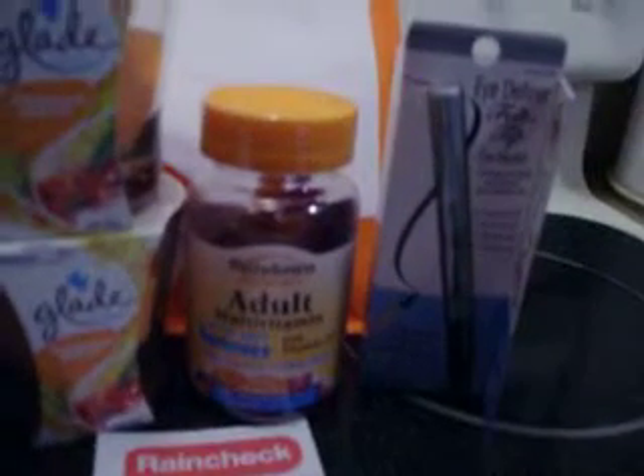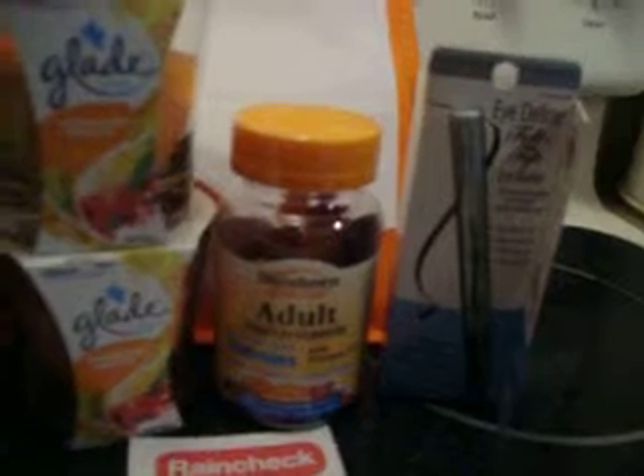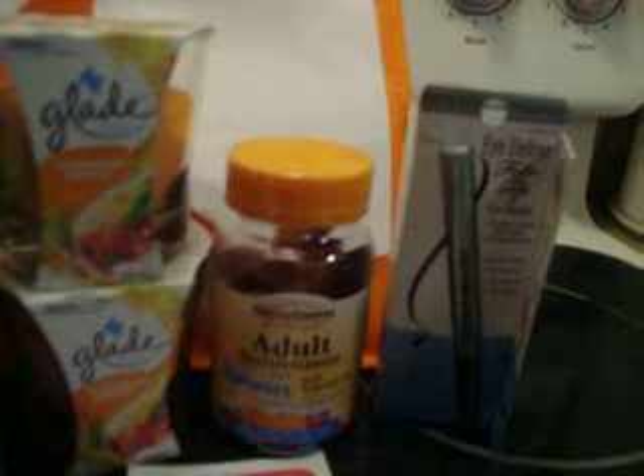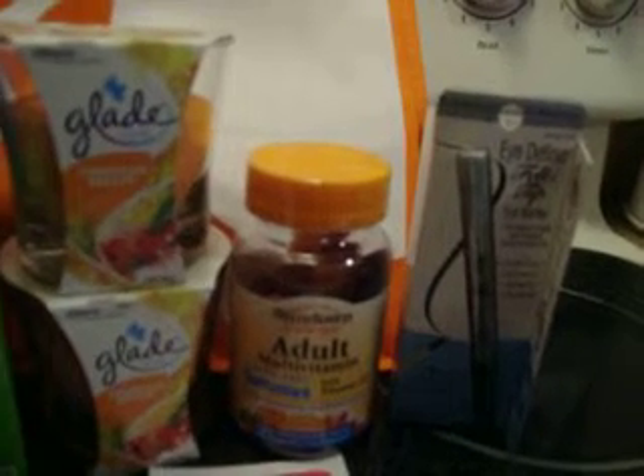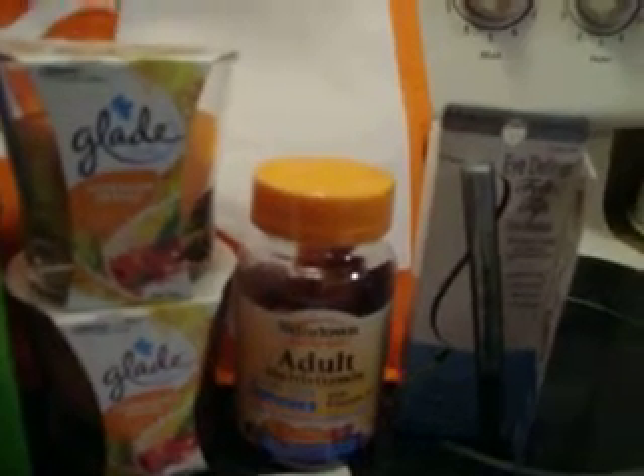So this made it $1.25 for two Glade candles. The Sundown Natural Gummy Vitamins deal: it was on sale for $7. There was a $2 printable coupon that dropped your out of pocket to $5, and you will receive a $4 ECB, which makes this $1.